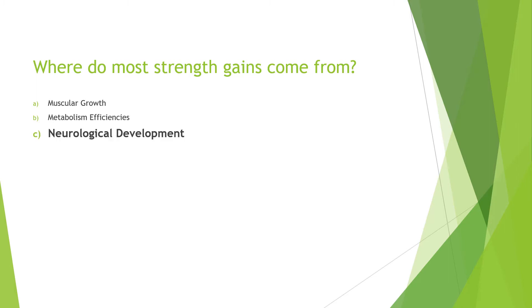Most strength gains come from neurological development. We don't gain most of our strength from muscular growth or metabolism efficiencies, but actually neurological development. This means that the signal from the spinal column and the brain to the muscles becomes much more enforced and repetitive, so we're able to contract our muscles more efficiently. This is why you're able to do a workout one week and the next week you see excessive strides forward in progression — most likely from neurological development. The other two are most important for long-term development, but the short-term gains you see early in a training cycle are from neurological development.